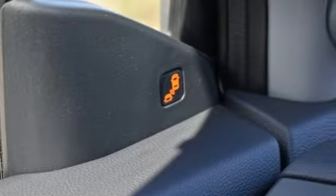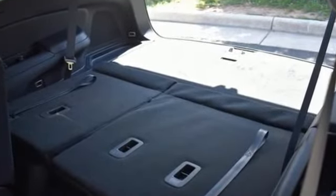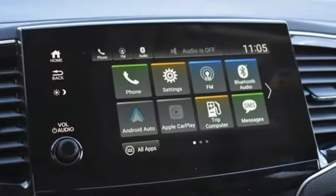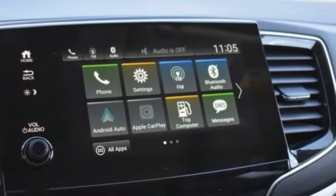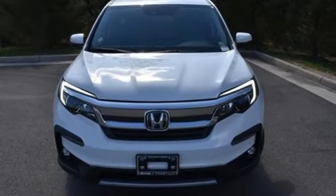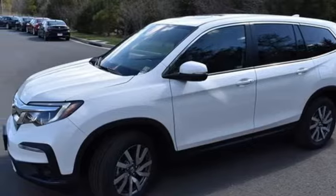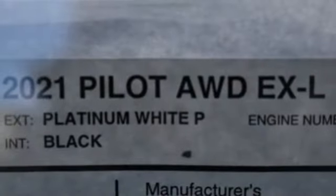Features include automatic transmission, front heated leather bucket seats, streaming audio, auto-dimming rear view mirror, dual zone climate control, memory exterior door mirror settings, AM-FM satellite radio, power sliding and tilting sunroof, remote engine start, and V6 engine.